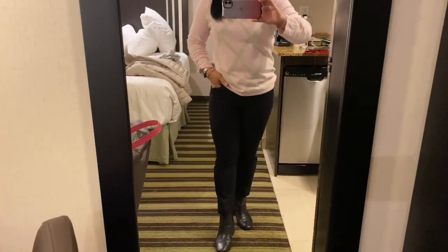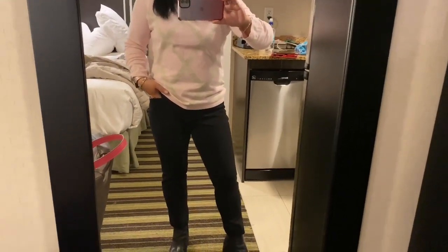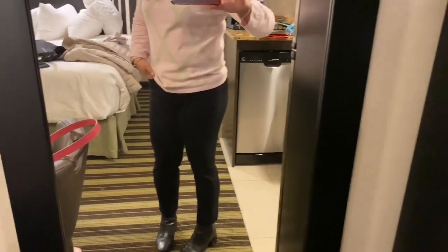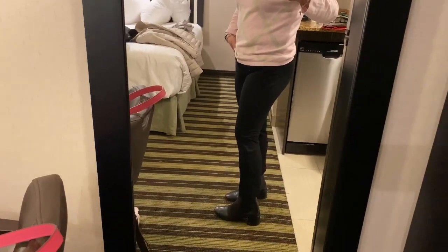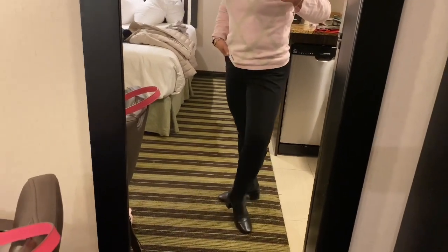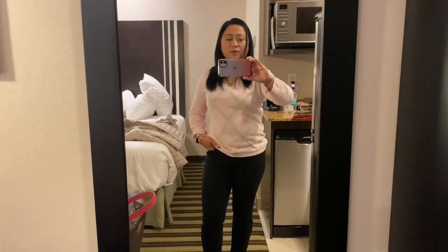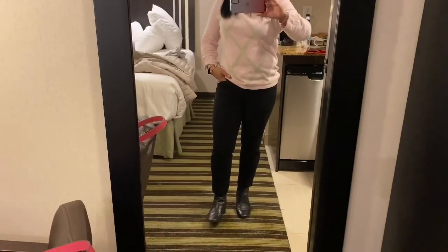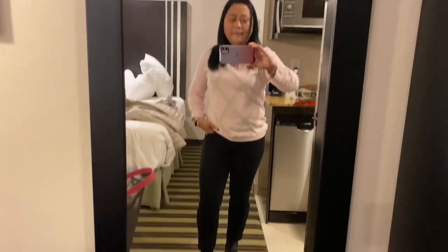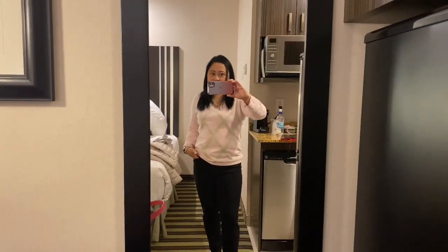And then I'm wearing these black Banana Republic pants, which are my go-to pants because of the length and the sizing. And then I'm just wearing my Coach ankle boots. It's very cold outside — it's minus 10 at the moment. Hopefully it's not slippery because these shoes have a leather sole, so they're a bit slippery.